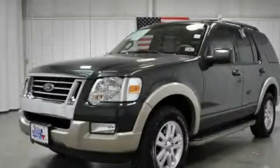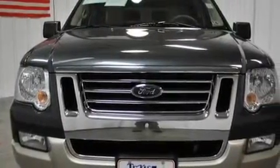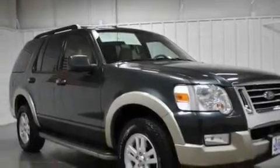This is a certified pre-owned 2010 Ford Explorer, a big SUV for big fun. It has a 4.0 liter six-cylinder engine, a five-speed automatic transmission, and four-wheel drive.